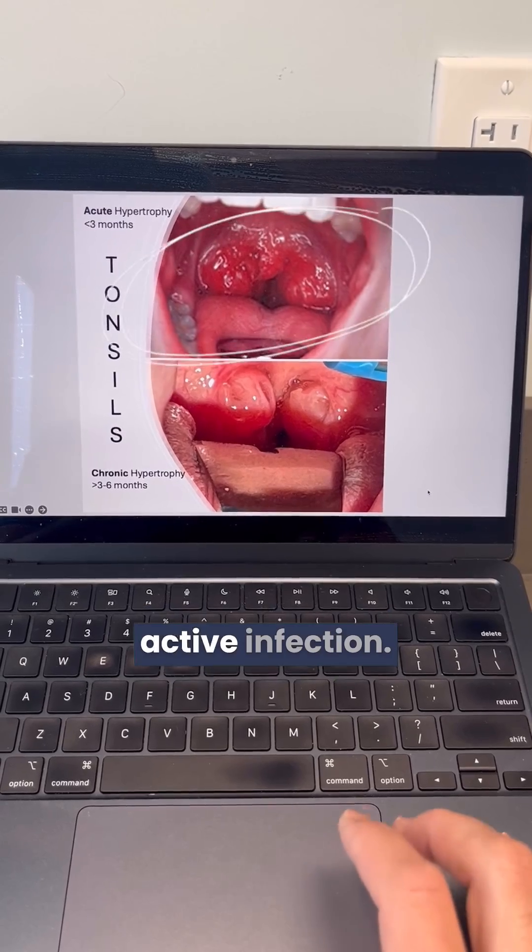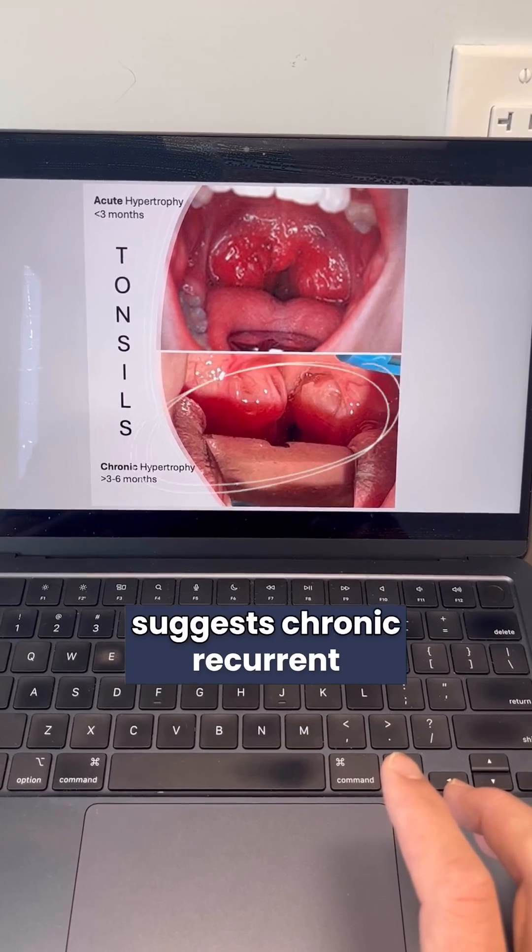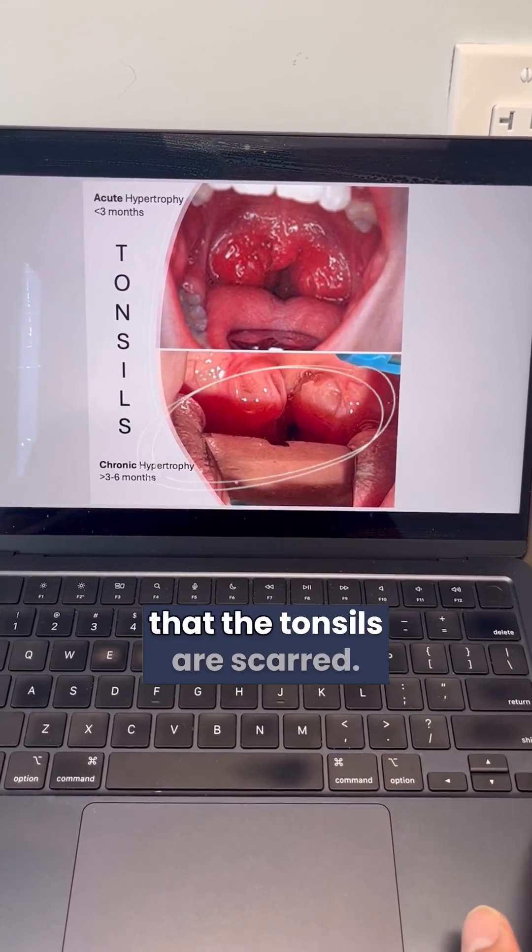The top picture reflects an active infection. However, the bottom picture suggests chronic recurrent inflammation to the point that the tonsils are scarred.